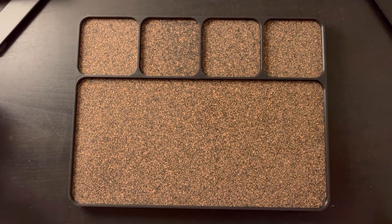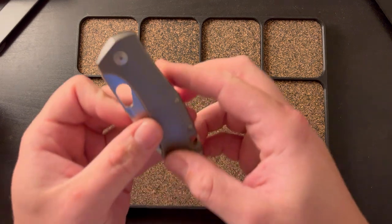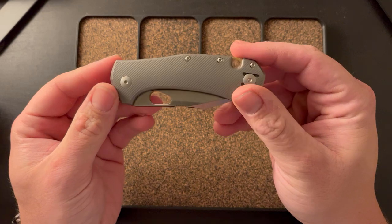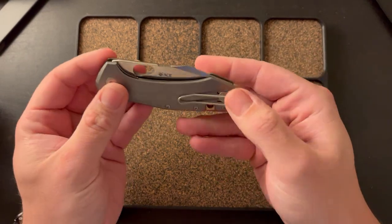Hey guys, welcome back to another video. Today I just wanted to film kind of a quick one. I got three knives here that are actually going to be leaving my collection — one that I really just got and then two that I have been checking out but are not going to stick around. The first knife is the Giant Mouse Atelier, the new one that just came out.